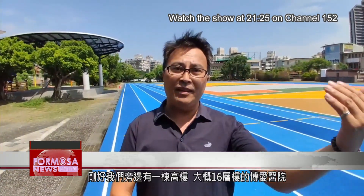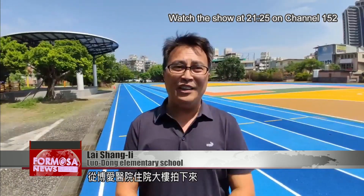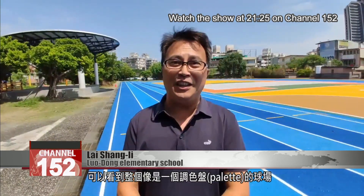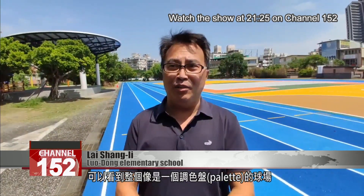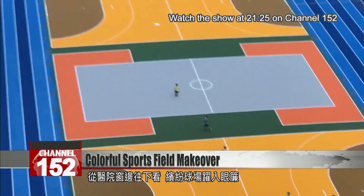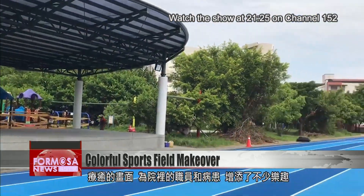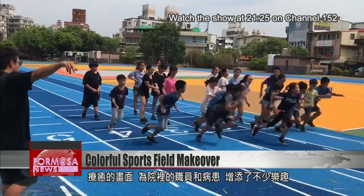There's a high-rise building next to us, Bo Ai Hospital, about 16 stories high. If you look down from Bo Ai Hospital's inpatient building, you can see the entire sports field — it's like a paint palette. It can be dispiriting to be hospitalized, and the field can be a therapeutic site. For all the community, from students to hospital patients, this sports field is adding a splash of color to everyday life.